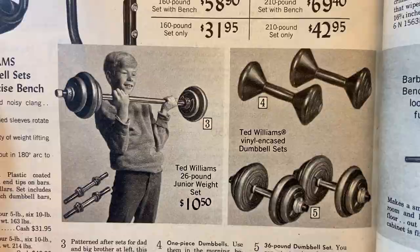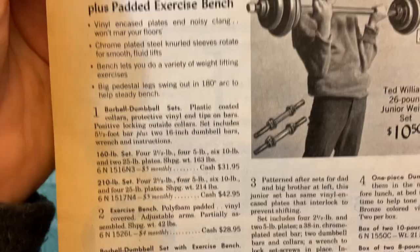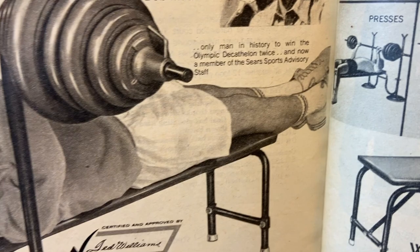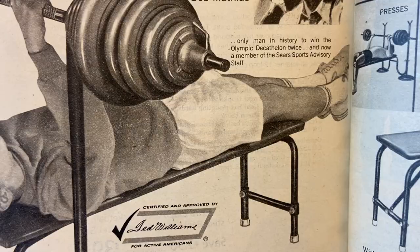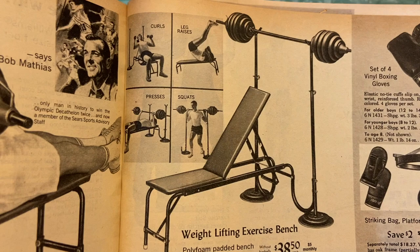A few minutes of daily exercise with these weights helps keep me in top shape, says Bob Mathias — the only man in history to win the Olympic decathlon twice and now a member of the Sears sports advisory staff. I've never heard of that guy but here we go. Here's some dumbbells — Ted Williams vinyl encased dumbbell set, 26 pound junior weight set. This isn't looking too odd really, maybe like the high socks. Weight lifting exercise bench — those leg raises look a little questionable but overall not too bad.